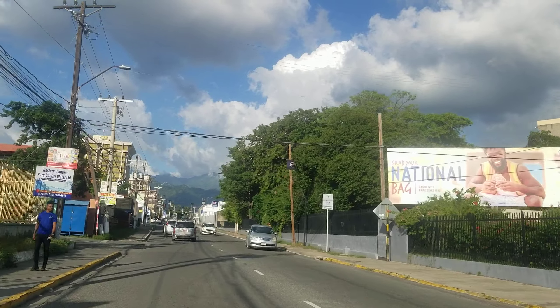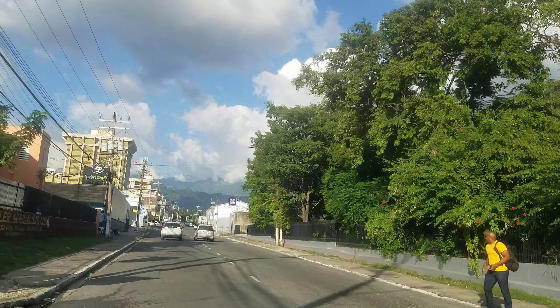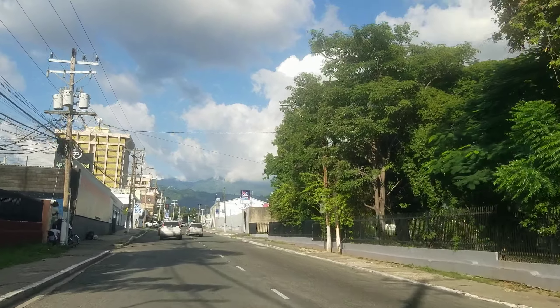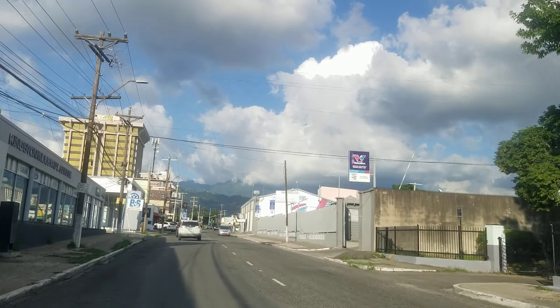On the right is the St. Joseph's Teachers College. That tall building on the left is the NCB Towers — you have the North Tower and the South Tower, which used to be a Mutual Life building, or Mutual Life Towers.